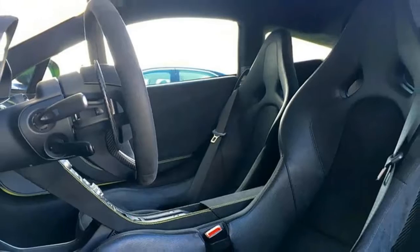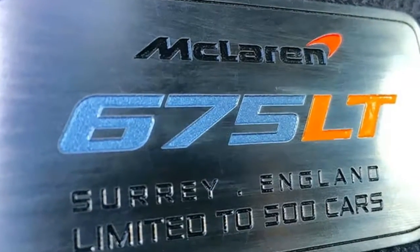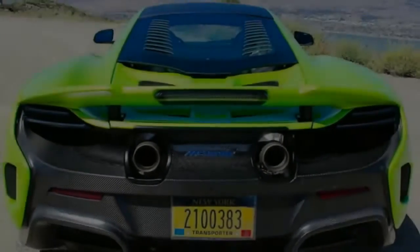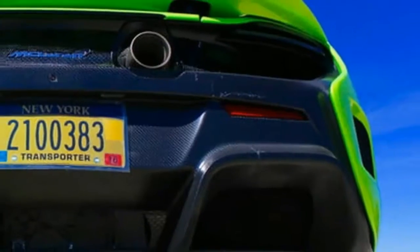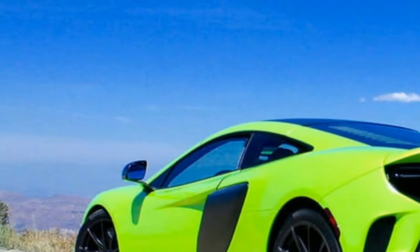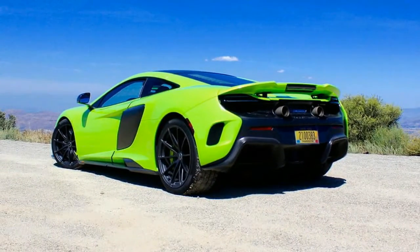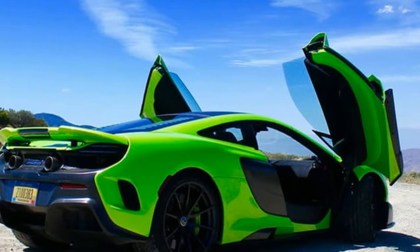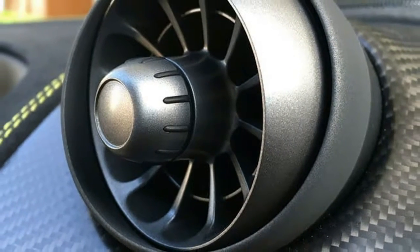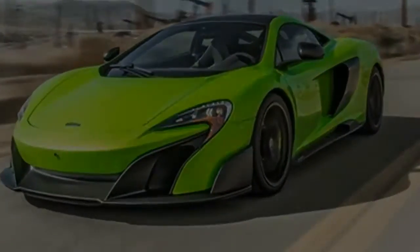The 675LT's acceleration and braking potential really shine on the figure eight. Thanks in large part to McLaren's proactive hydraulic suspension system tying everything together, the 675LT is one of the quickest cars to ever lap our figure eight, needing 22.4 seconds and averaging 0.98 g. That time is just a tenth of a second behind the Dodge Viper ACR with the track package, and it easily beats fellow European iron such as the Porsche 911 GT3, Lamborghini Huracán, and Mercedes-AMG GTS.